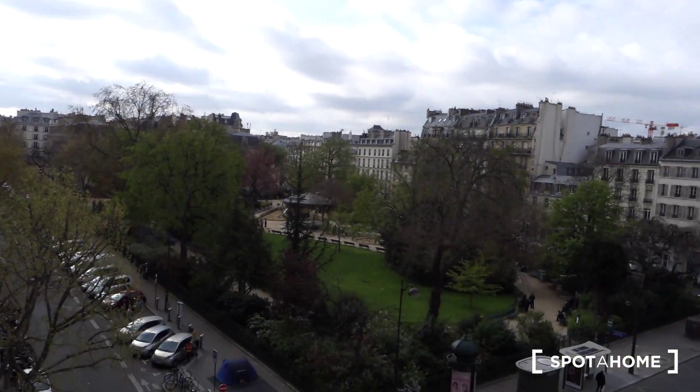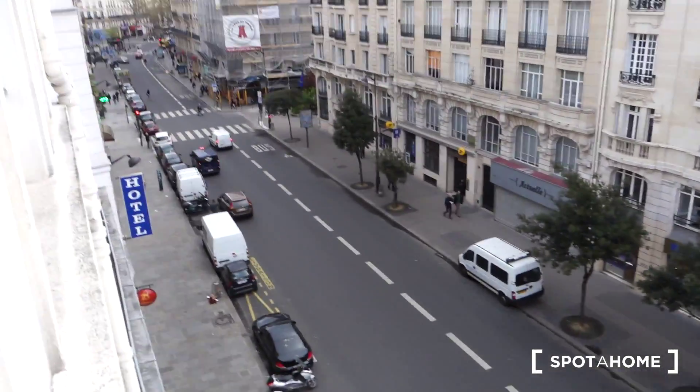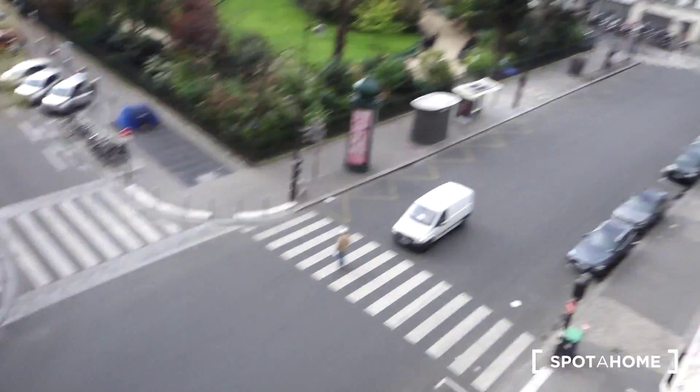Let me show you the view from the window. This is the park that I mentioned, and that's the street Rue du Temple.